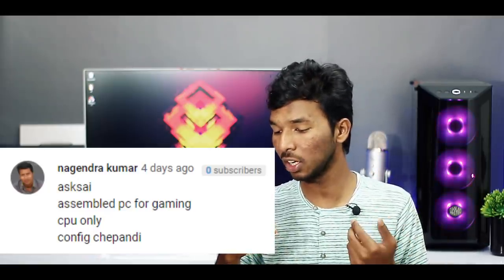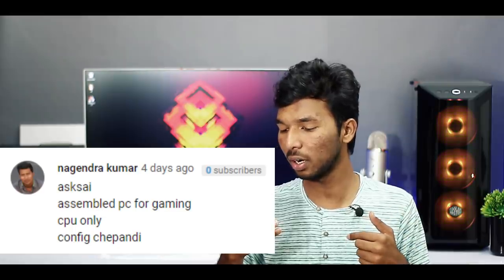Next question is from Naganhar Kumar: Assembled PC for gaming, CPU-only configuration. For a higher budget gaming build, you can use an Intel i7 8th or 9th generation processor, or the Ryzen 7 2700X processor — both are powerful. For GPU, you can use NVIDIA GTX 1060 or NVIDIA GTX 1660, which are powerful GPU options.